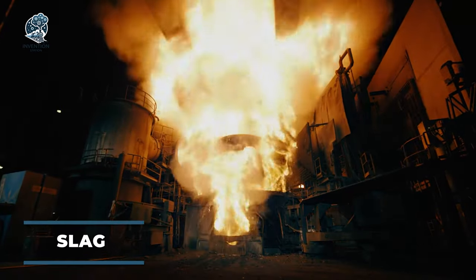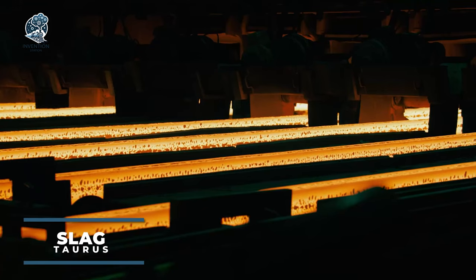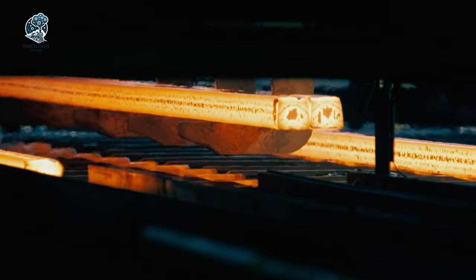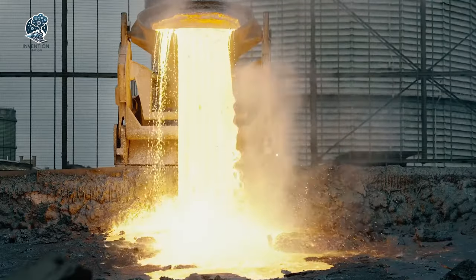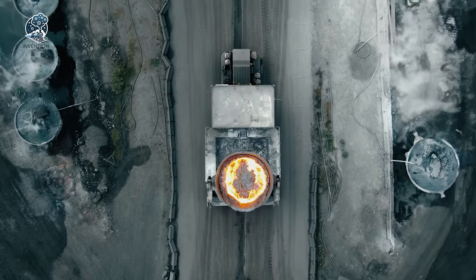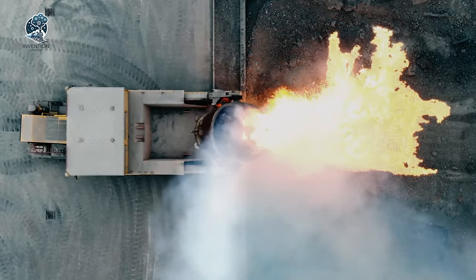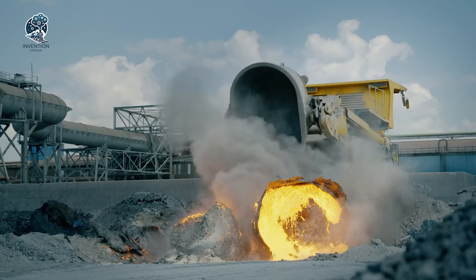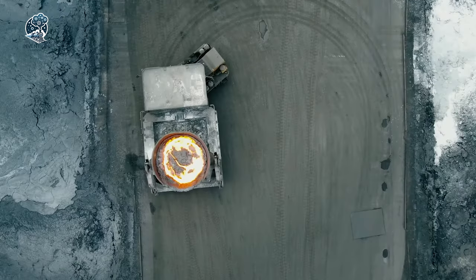Meet the slag torus, meticulously crafted with a high-quality steel frame and fortified with heat-resistant materials, ensuring resilience in the extreme temperatures and harsh environments of steel mills. This machine, mounted on wheels, effortlessly navigates the plant, emerging as a highly efficient tool for transporting both bolt and slag.